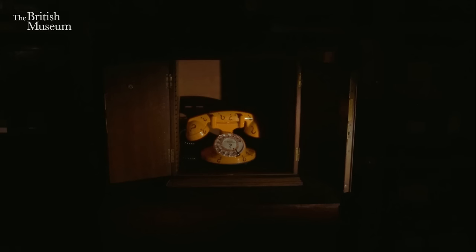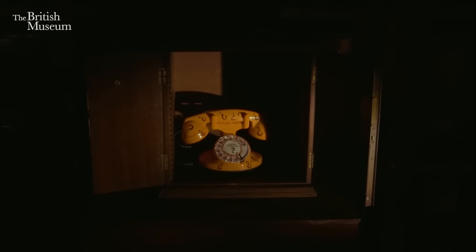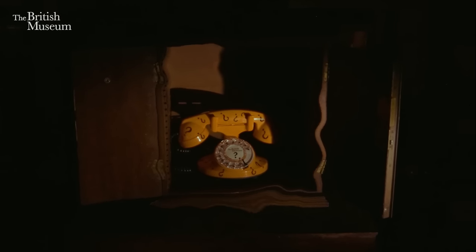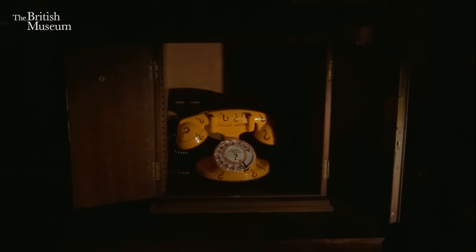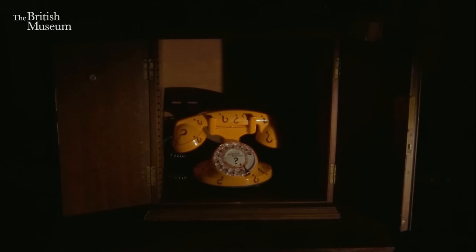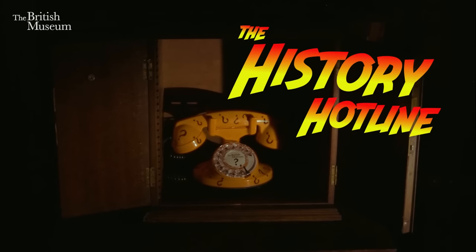Deep within the bowels of the British Museum is a rather unusual object. At first glance, you might assume it's just an old-fashioned telephone. However, this particular telephone has a rather peculiar aspect to it. It is said that whenever a class of especially inquisitive children have questions about the world, the telephone appears, all of a sudden, on the desk of a British Museum curator. We aren't quite sure where it came from, or exactly how it works. All we know is that it's called the History Hotline.